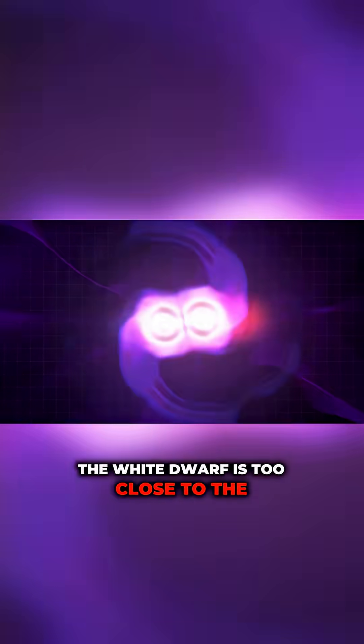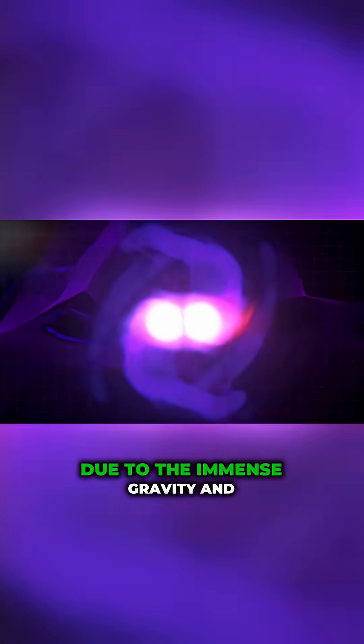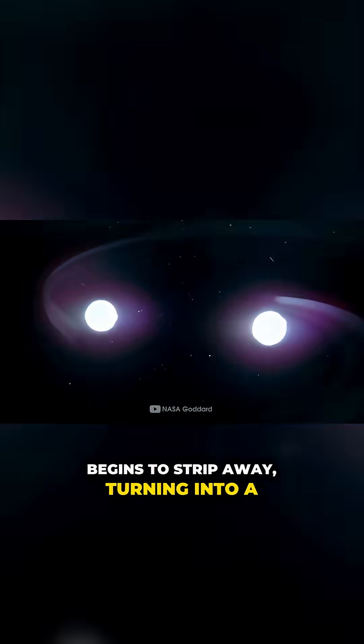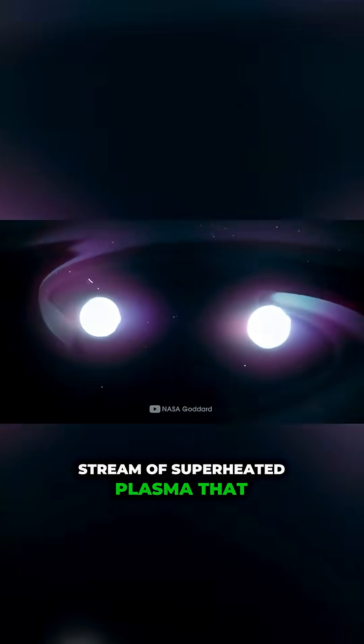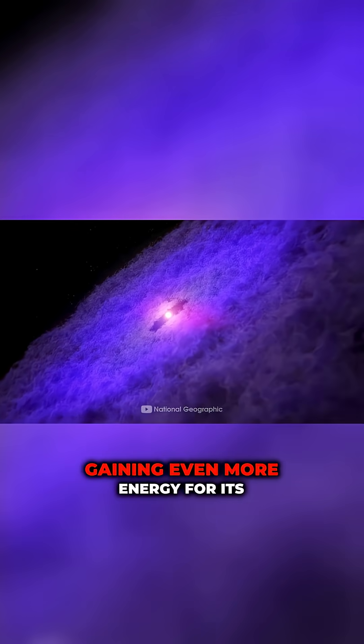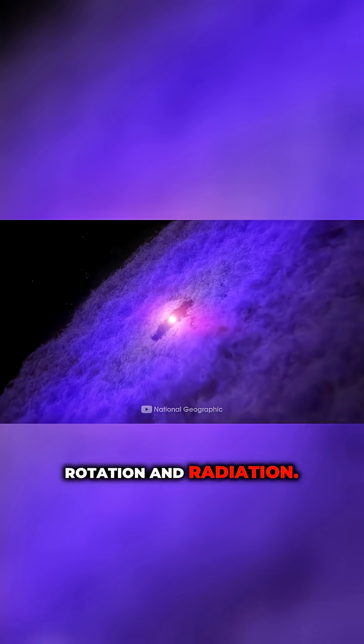The white dwarf is too close to the pulsar. Due to the immense gravity and powerful radiation, its matter begins to strip away, turning into a stream of superheated plasma that rushes directly toward the neutron star. The pulsar absorbs this material, gaining even more energy for its rotation and radiation.